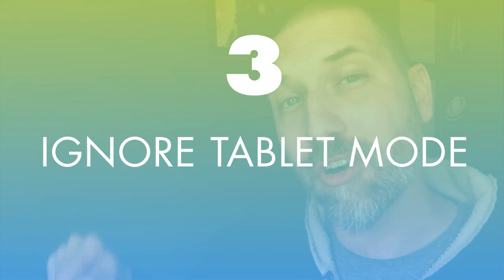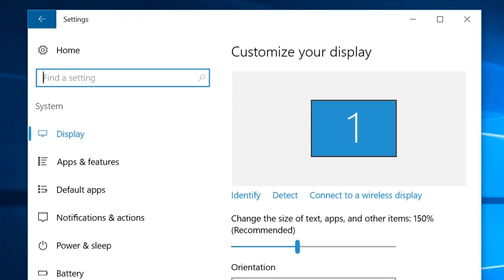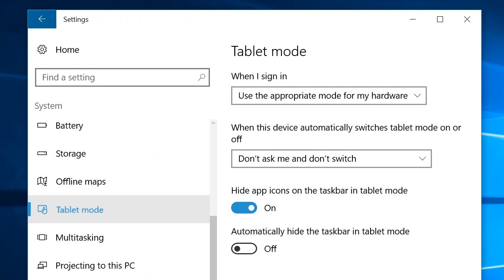Speaking of going keyboard-free, number three is you should turn off Tablet Mode. On some tablets like my Surface, when I flip the keyboard around, Windows 10 automatically wants to convert to Tablet Mode. The idea isn't bad — it makes it easier to tap on things — but if you're learning a new operating system, having it shift the rules underneath you in the middle of the game is frustrating. Learn one operating system at a time and turn off Tablet Mode. In Settings, go to System, then Tablet Mode, and select the option that says "Don't Ask Me and Don't Switch."